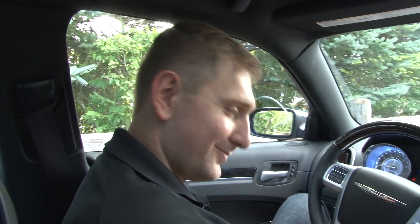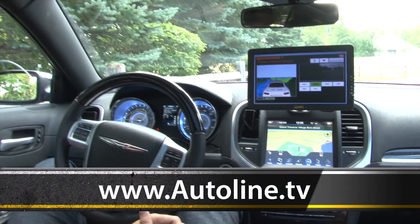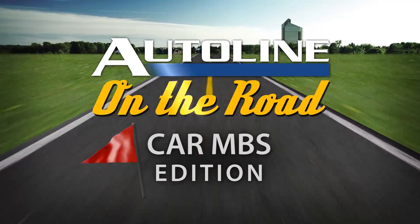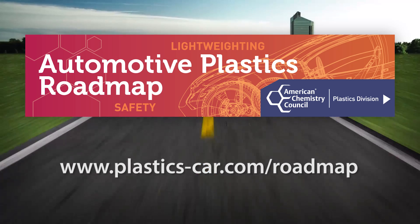Thanks so much for the update — very interesting. Auto Line on the Road is brought to you by the American Chemistry Council Plastics Division Automotive Roadmap, available now for free download.